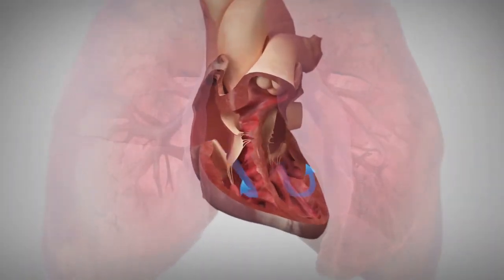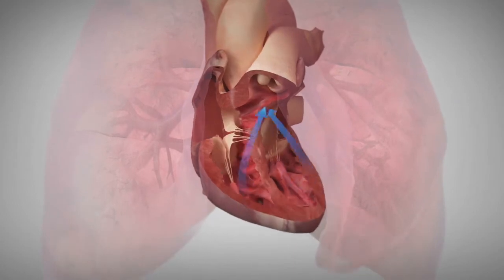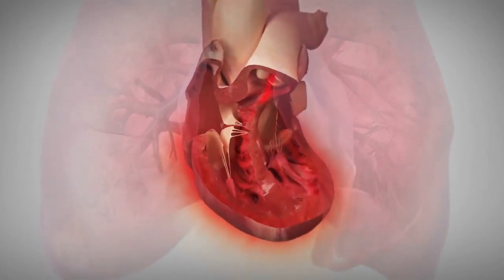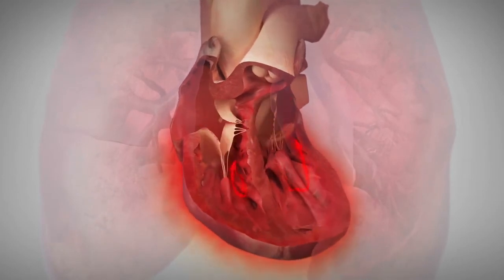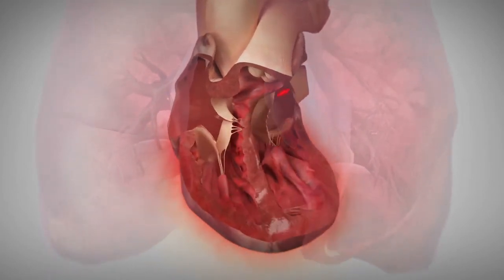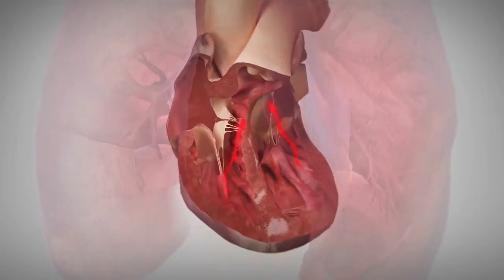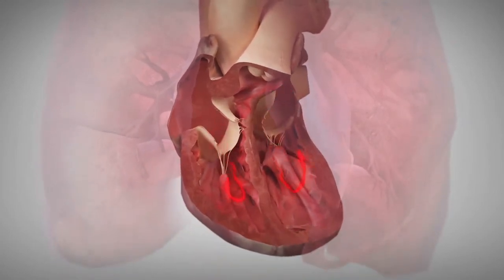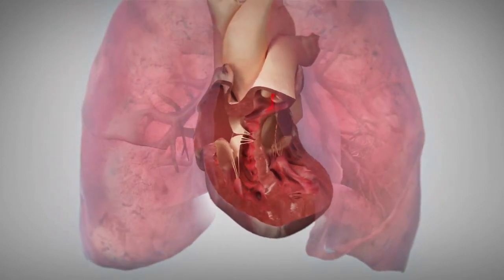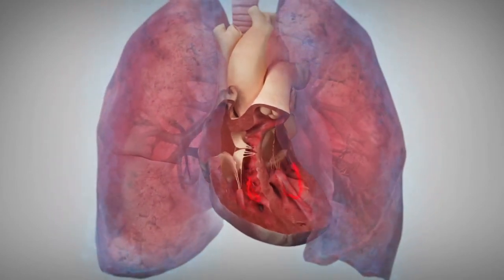In a normal healthy heart, all the chambers work together to pump blood and oxygenate the body. In some people, the heart loses its ability to pump blood and oxygenate the body. We call this heart failure, though it does not mean the heart fails abruptly. Heart failure is a progressive disease that can make you feel weak, tired, or breathless and may cause a buildup of fluid in your lungs, often called congestion.